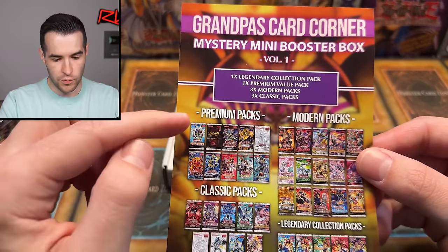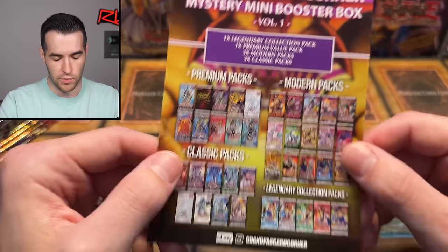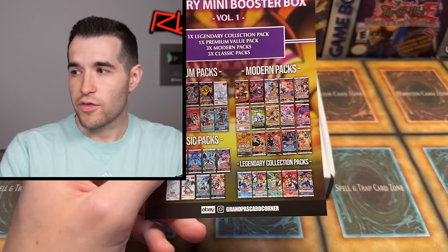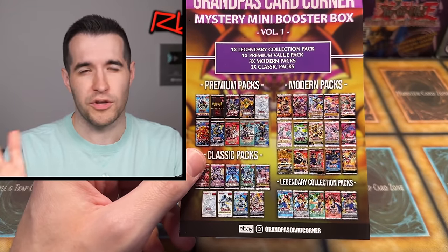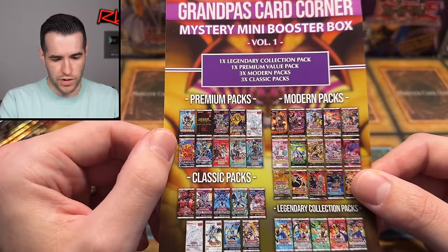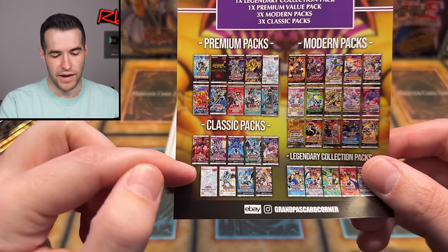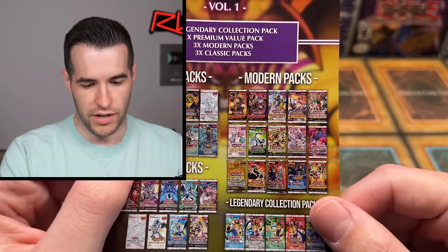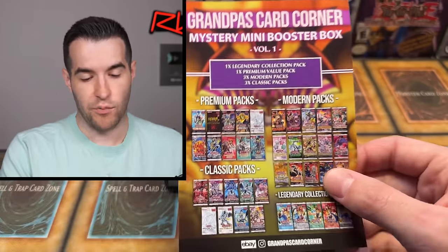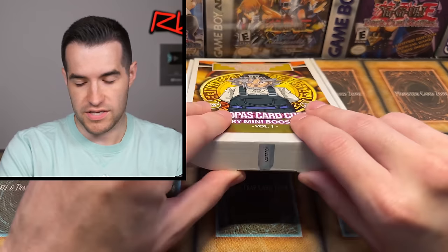One legendary collection pack. Here are the premium packs — you can get the legendary collection, the 25th anniversary pack, some modern packs. The price was 23.95 euro — that's actually crazy good, about 2.99 per pack euro, which is pretty similar to USD at this point. So you can get a premium pack and a classic pack. Classic apparently only means back to around 2015, so it's not like you're getting Pharaoh Servant or something like that, but you will in the legendary collection. I really like the presentation of this — the box looks amazing. Let's open this thing up and see what's inside.